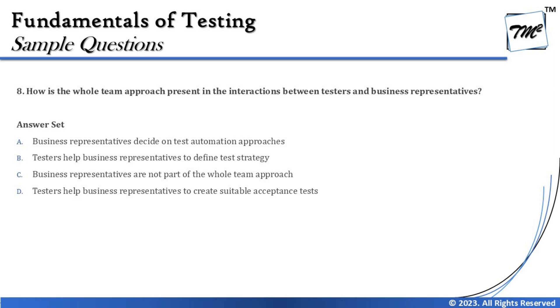Sometimes it's very crucial to judge the options and come to the conclusion of what you think is the right answer. Let's look at the next one — question number 8.